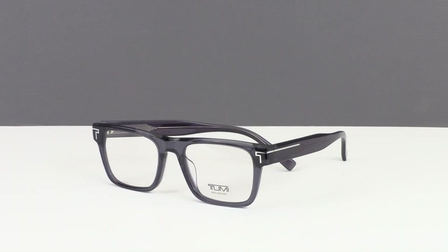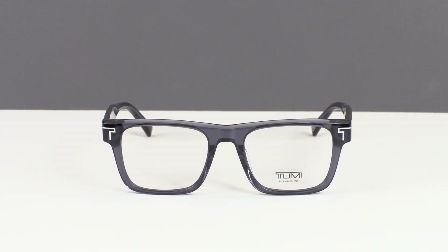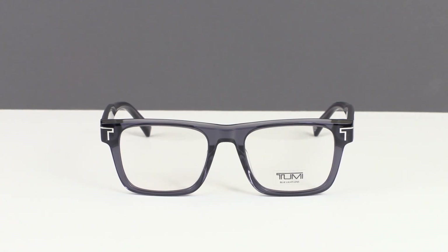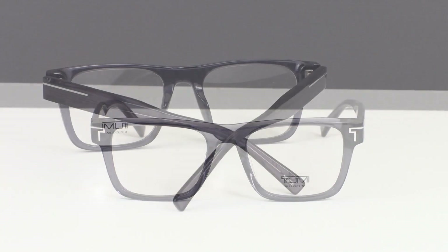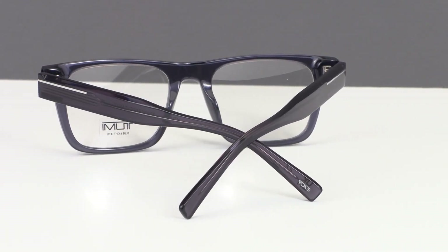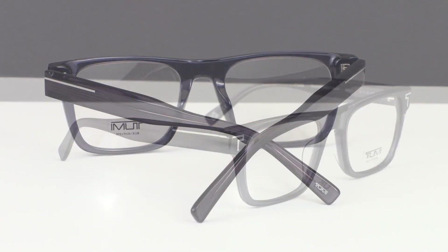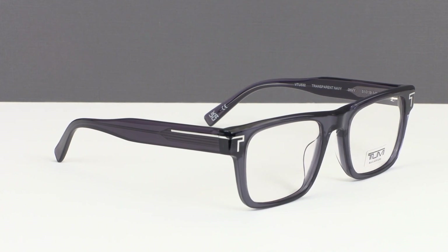The VTU 532 is a masculine square style that transcends trends, boasting a retro cool silhouette that stands the test of time. Constructed with full acetate, this lightweight and durable frame is perfect for those who appreciate classic design. The nylon 30% blue block lens not only adds a touch of sophistication but also prioritizes eye health in the digital age.